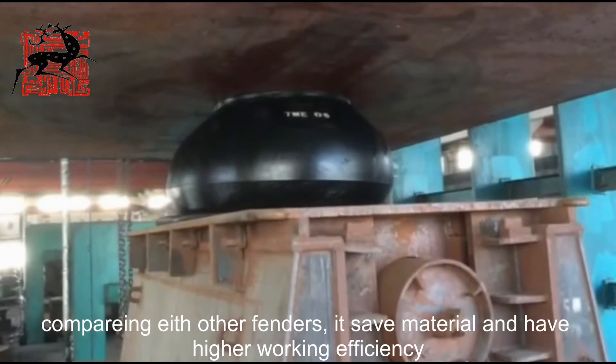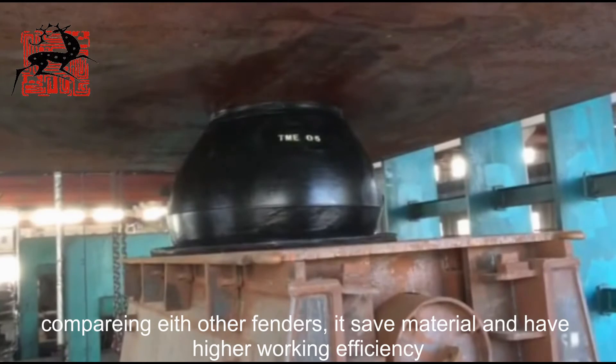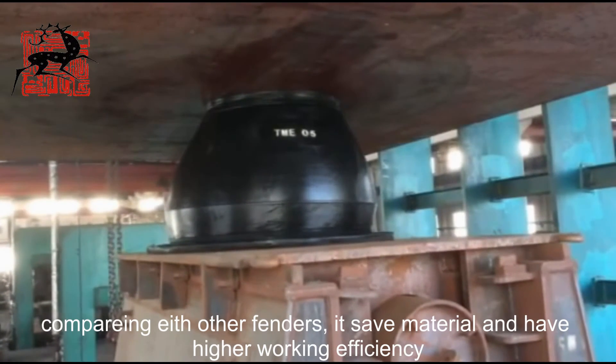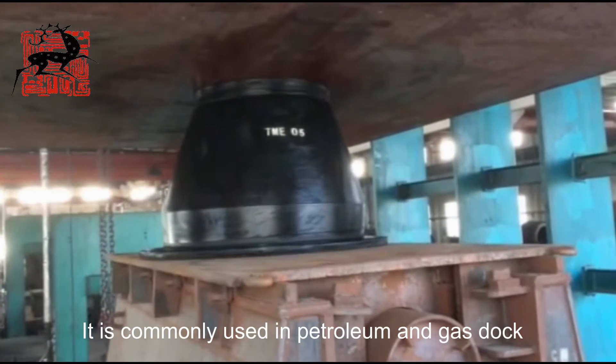As an improved type, comparing with other fenders, it saves material and has higher working efficiency. It is commonly used in petroleum and gas storage.